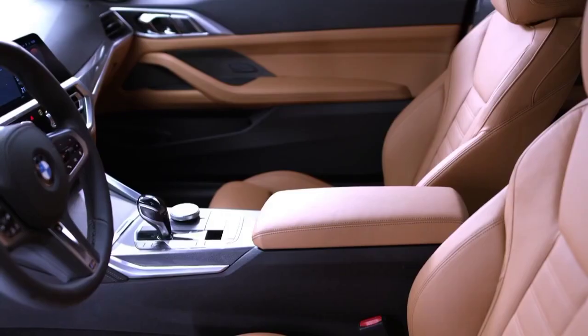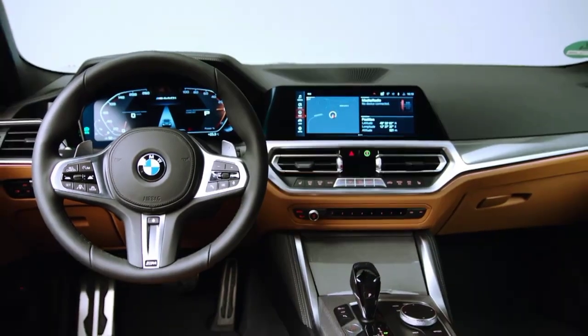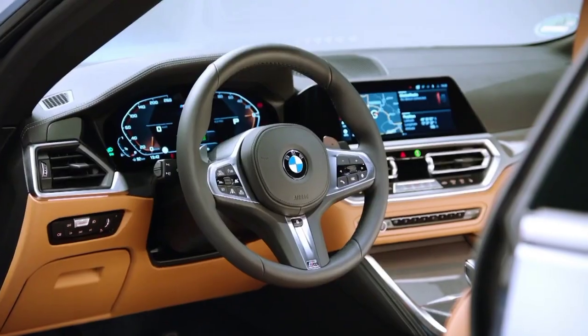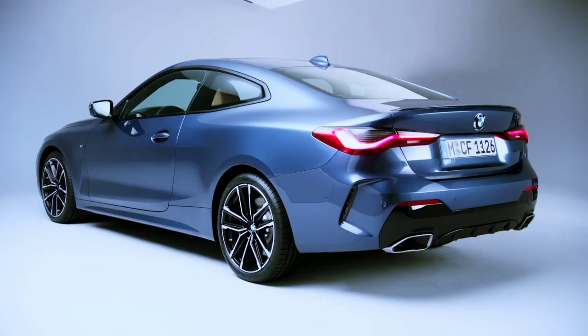Inside the cabin, its 3 Series DNA becomes clear. It shares the same elegant dashboard and features all the tech available in the four-door car. The two screens — one on the dash and one in front of the driver — are bright and crisp, while the chunky three-spoke steering wheel is classic BMW.